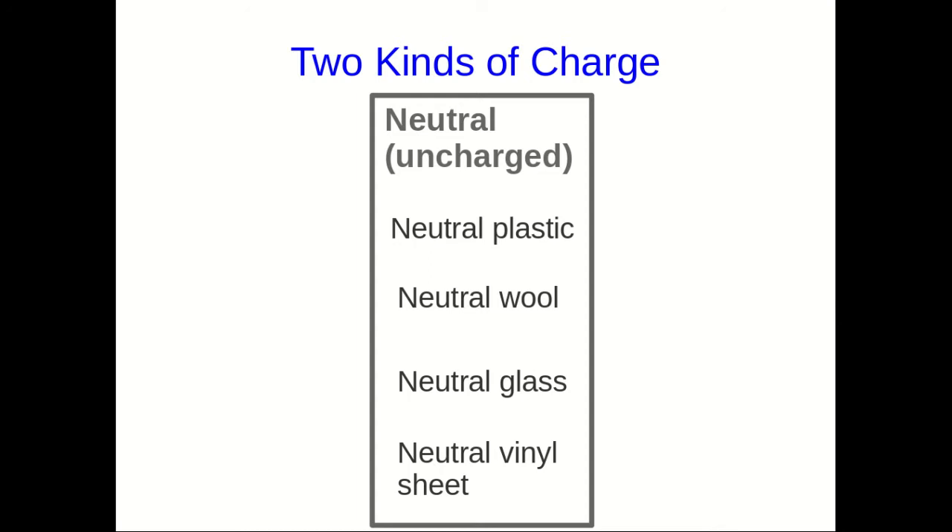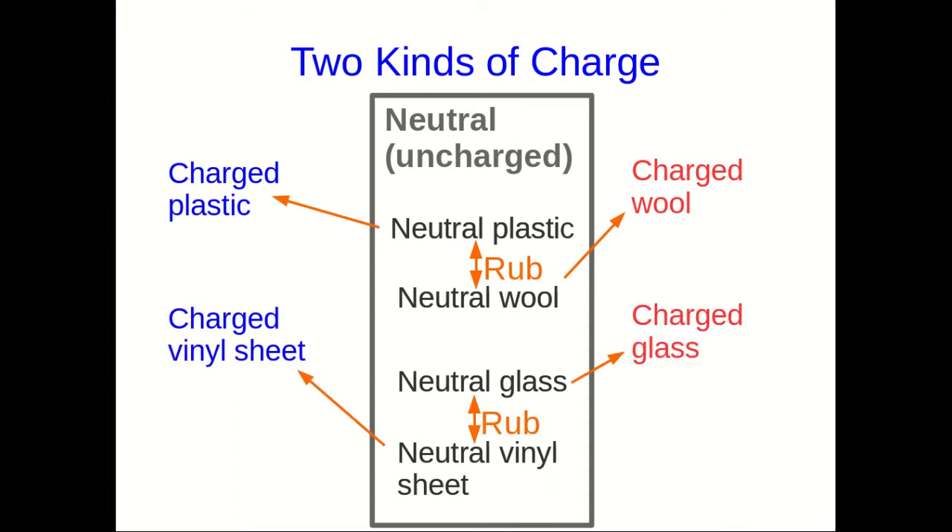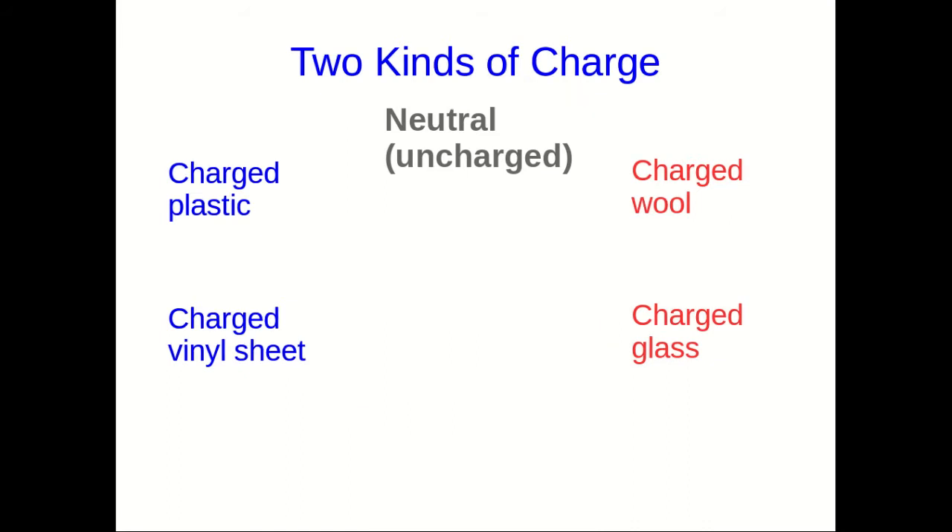We start with a bunch of uncharged things: plastic, wool, glass, and vinyl sheets. If we rub the plastic with the wool, we wind up with charged plastic and charged wool. I've put them on different sides of the page. Similarly, if we rub the glass with the vinyl, we get charged vinyl and charged glass. I'm trying to divide them into two categories.